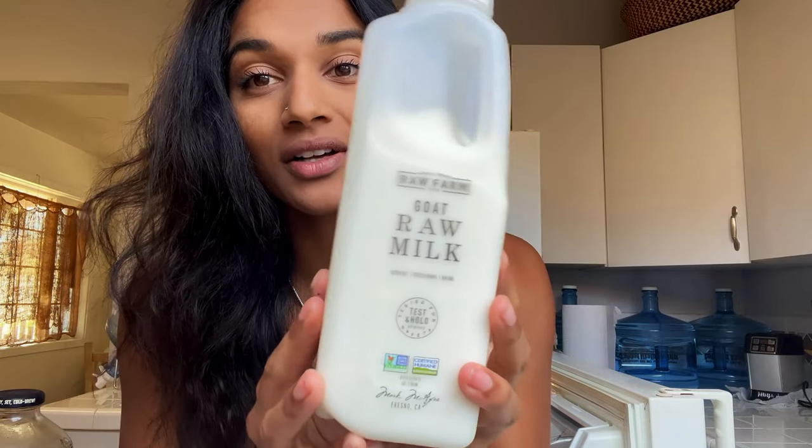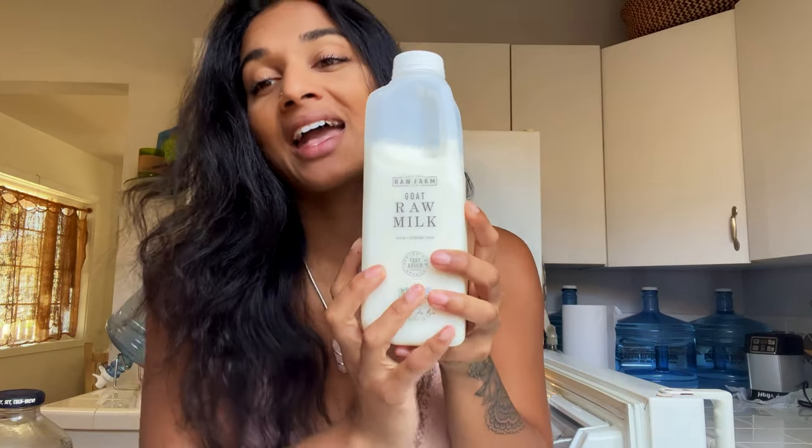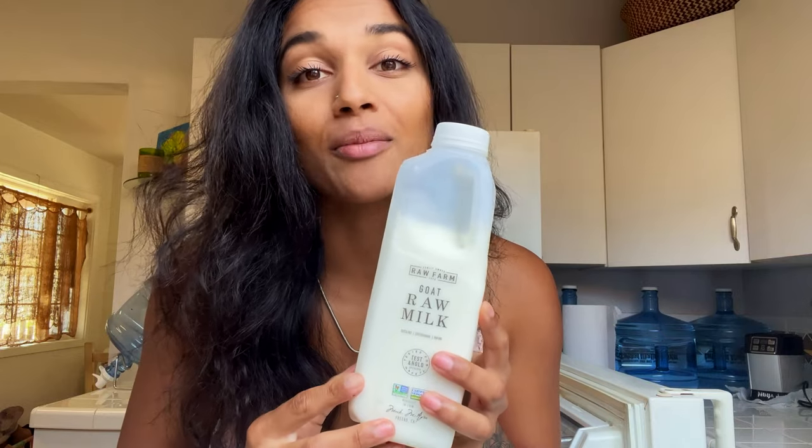Something new I'm trying for the first time is raw goat milk — this is the Raw Farm brand. Sometimes I can get raw cream from the farmer's market. Some states don't allow raw milk and raw dairy, which is unfortunate, but if you can get your hands on it, take the time to adjust and transition it into your diet. This is my first time trying raw goat milk and it oddly tastes pretty good with the cold brew — it's a really complex, intense flavor, and it's been feeling okay on my system so far.